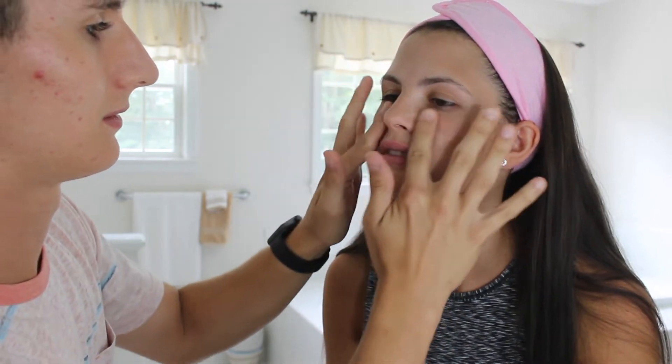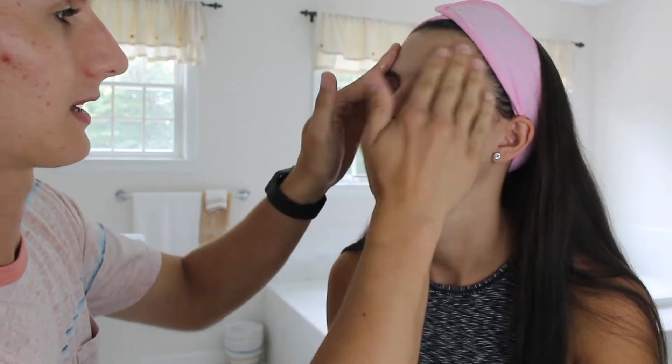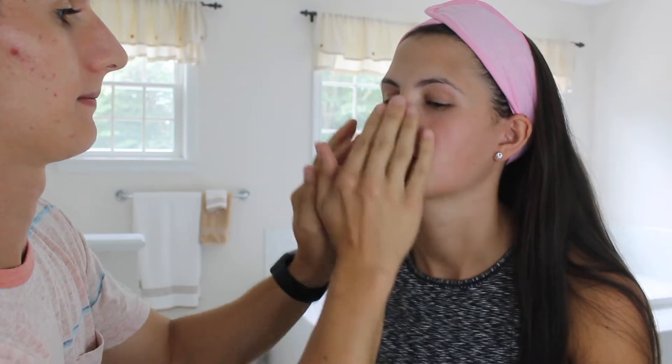Just gonna use my hands for this. I think we're okay. Alright, step number one is done. Beautiful.